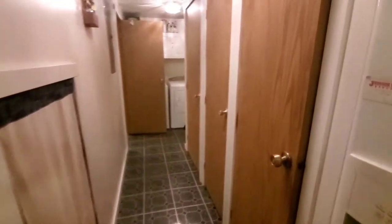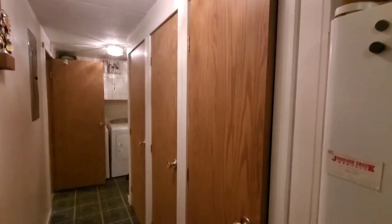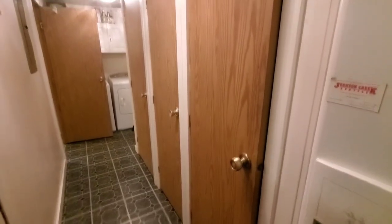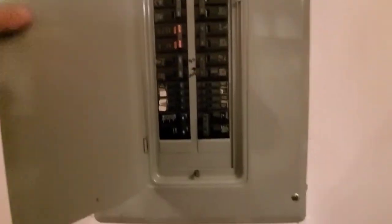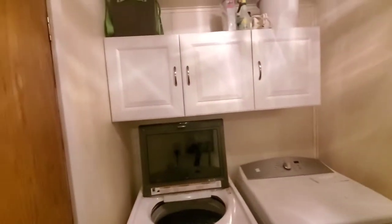These are two closets — the center is your water heater, and this is the furnace. This is your 200-amp service breaker box. Back door. Got overhead cabinets for your washer and dryer.